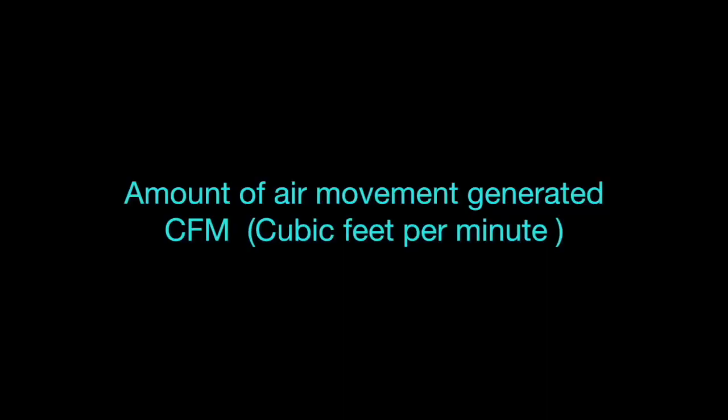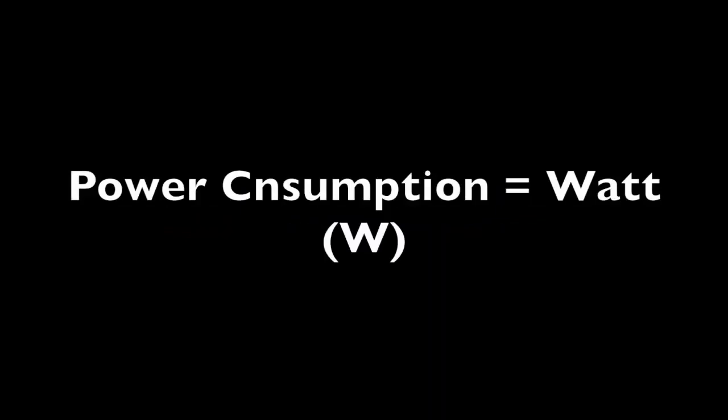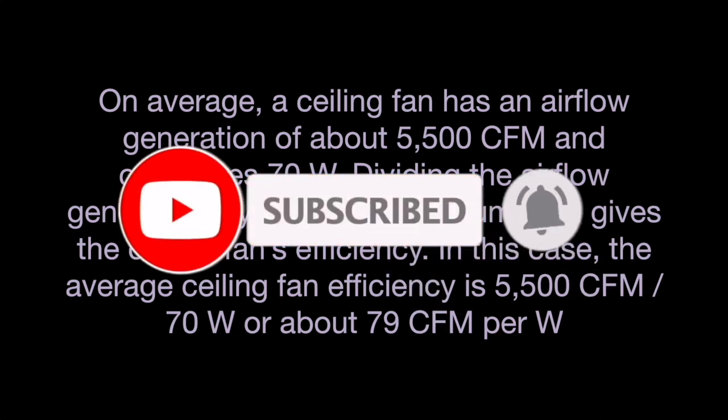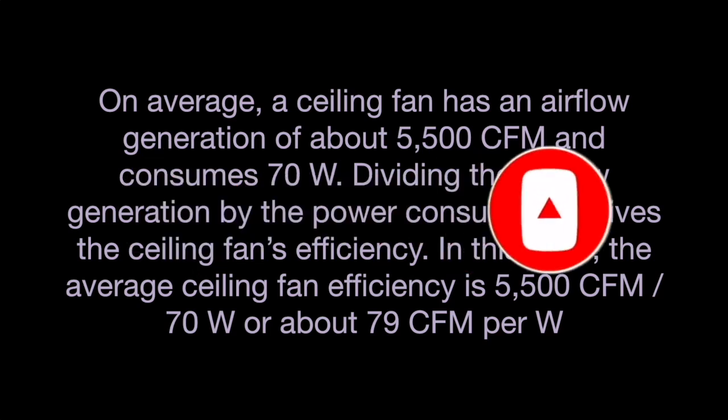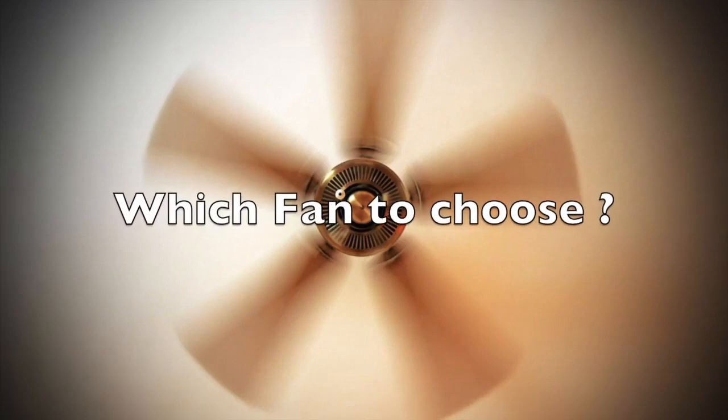That gigantic motor will definitely give you a shock when you see the monthly electricity bill. Now, discussing ceiling fan efficiency and power consumption in a little more detail: the amount of air movement generated per minute is represented by the unit CFM, or cubic feet per minute, and power consumption is measured in watts. On average, a ceiling fan generates about 5,500 CFM consuming about 70 watts of electricity. Dividing the airflow generated by the power consumed gives us the efficiency of the fan — for an average ceiling fan, that comes to around 79 CFM per watt.